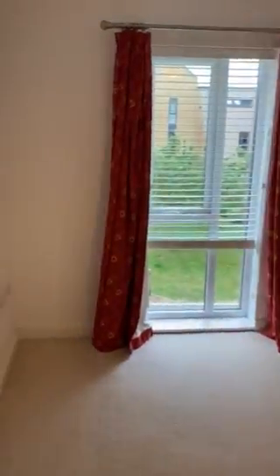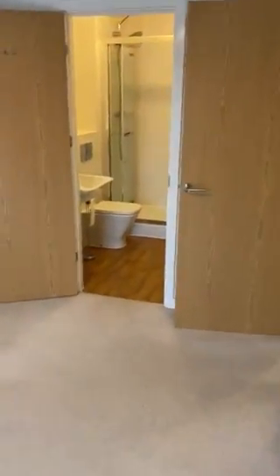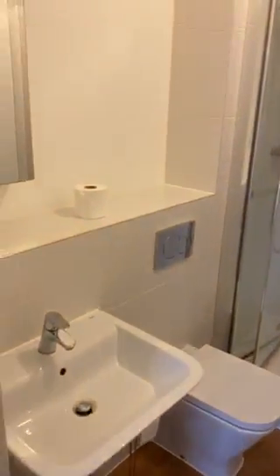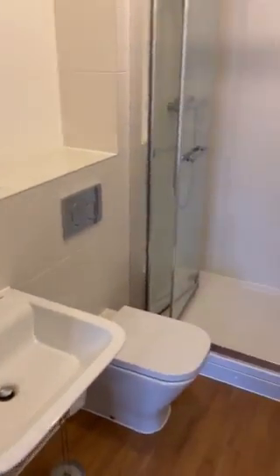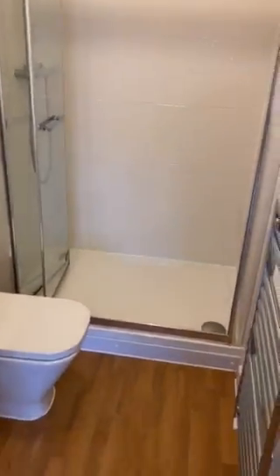Master bedroom on the right, moving on to the en-suite. Large shower.